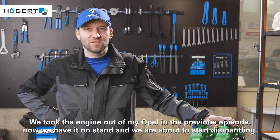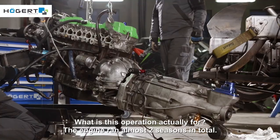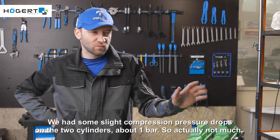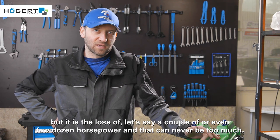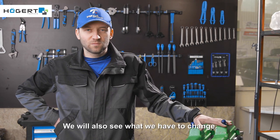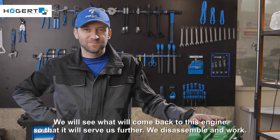We took the engine out of Maybug in the previous episode; now we have it on a stand and we are about to start dismantling. What is this operation actually for? The engine ran almost two seasons in total. We had some slight compression pressure drops on two cylinders — about one bar, so actually not much — but it is a loss of a couple or even a few dozen horsepower, and that can never be too much. We will also see what we have to change and what will come back to this engine so that it will serve us further. We disassemble and work.